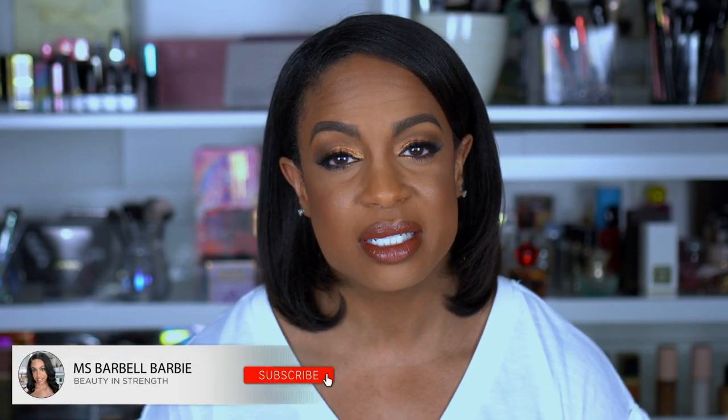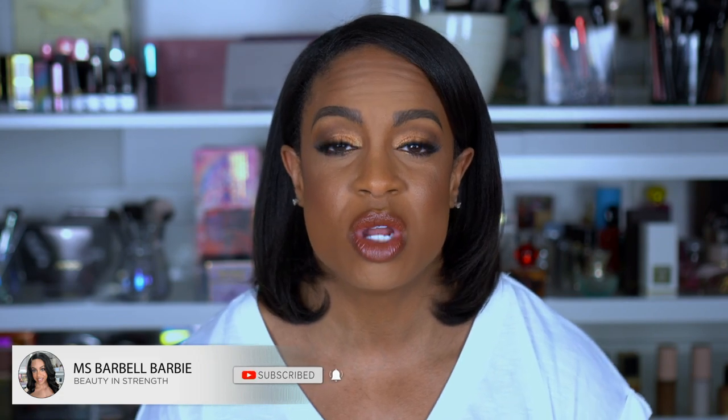Before we get into this video, if you're new, I would love to have you join the family. Please hit that subscribe button and turn on your notification bell so you know every time I upload. My eyes are watering. If you want to see what products I use to get this look and hear about my favorites for 2021, then stay tuned and keep on watching.